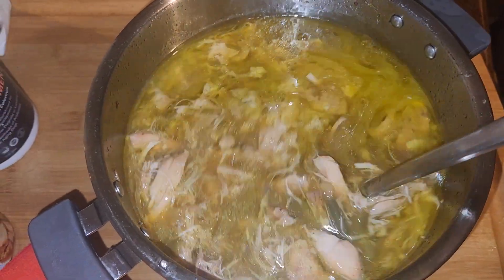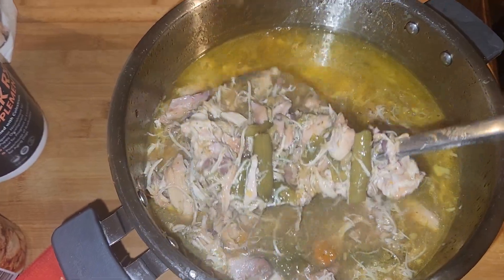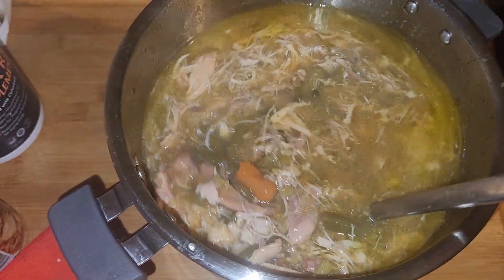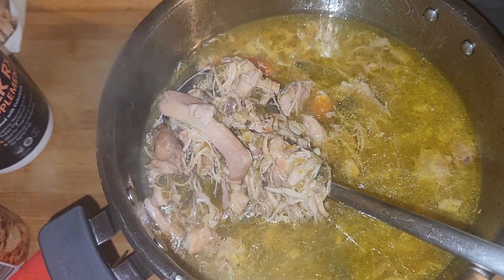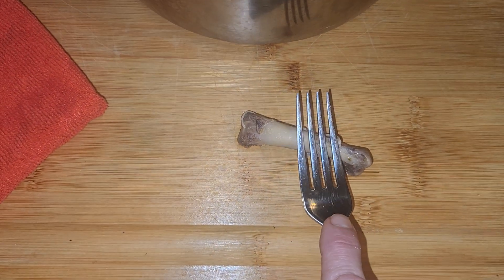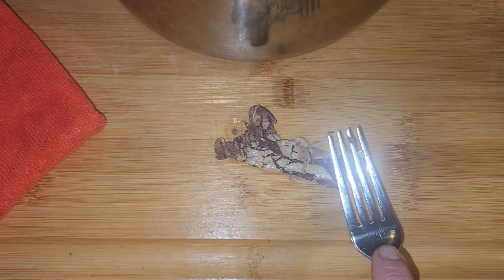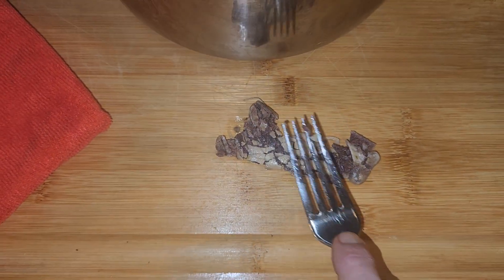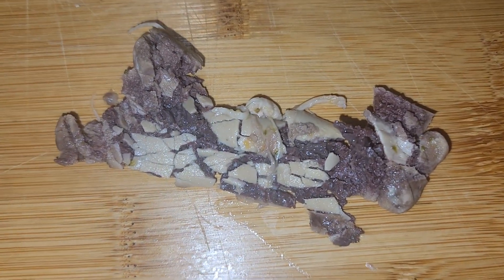I wanted to do a quick little video to show you this incredible dog food that I made for Nietzsche. I took a package of chicken thighs with the bones — you can see some of the bones right here. I just want to show you how awesome this is: the bones squish, they just fall apart. I pressure-cooked this in my Instapot for three and a half hours with vegetables.